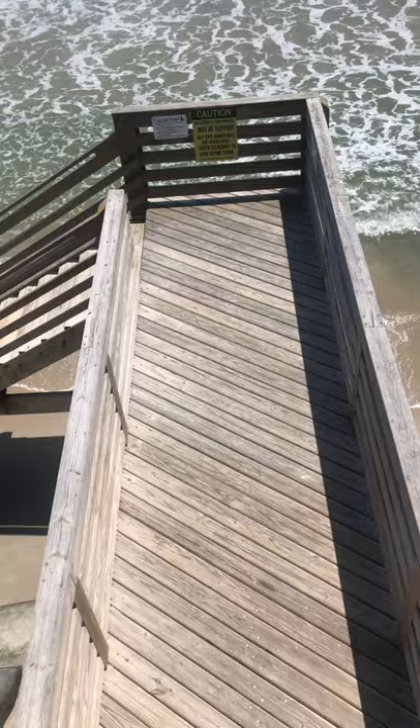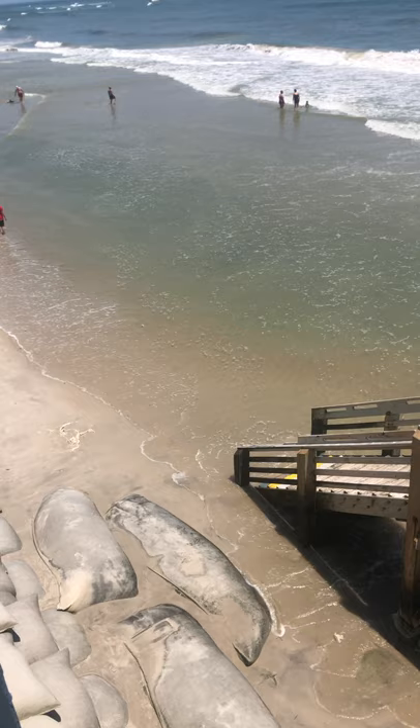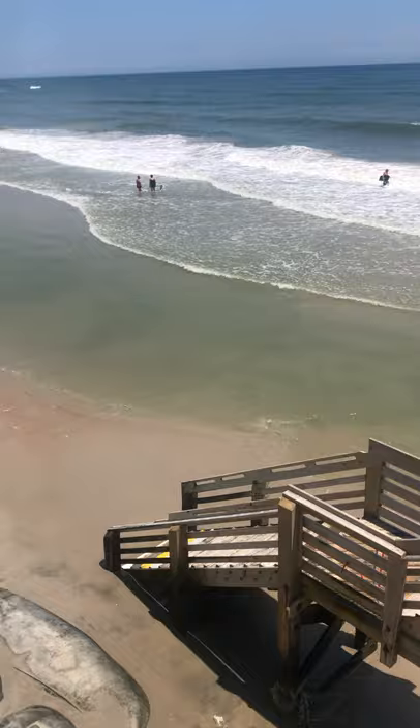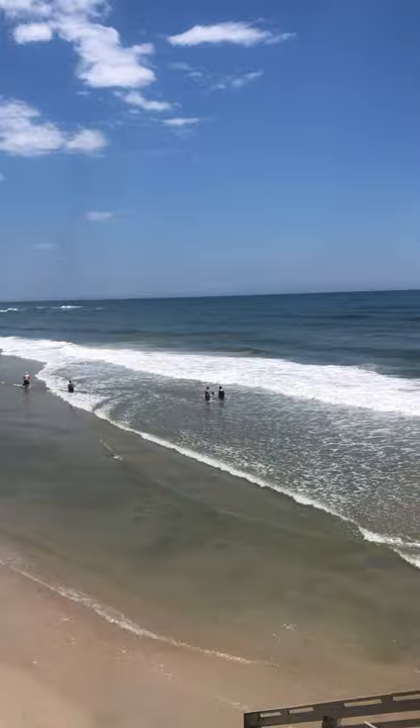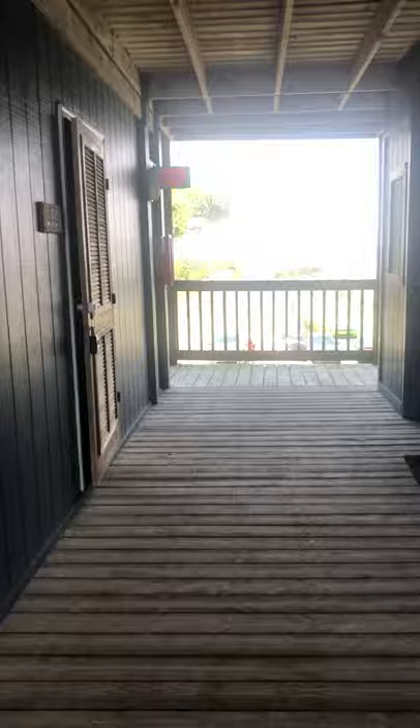On the first floor unit you have access to go out to the beach. It is high tide right now, but when it's low tide it goes all the way out to where those guys are. I'll walk down to the first floor after in a separate video and show you the beach side of the units.